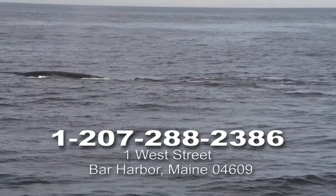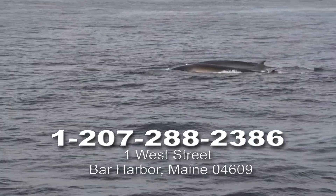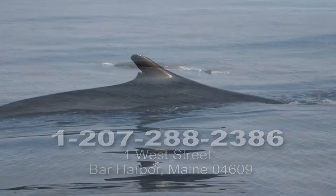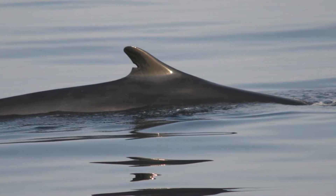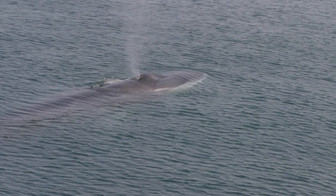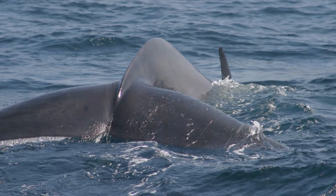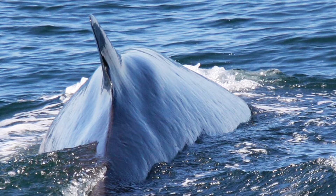On your Bar Harbor Whale Watch cruise, you might see finbacks. As the name suggests, this species has a relatively large and distinctive dorsal fin. Those fine, fancy stripes behind the whale's head are called chevrons, and they're asymmetrical. The chevron and dorsal fin are unique to each individual fin whale and can allow scientists to identify and track these massive animals. Some fin whales can be as long as 70 feet from head to tail. It's that powerful tail and streamlined body that sends this whale swimming through the water at up to 30 miles per hour. Their fins aren't used for paddling or propulsion, but for steering, sort of like a rudder on a boat.